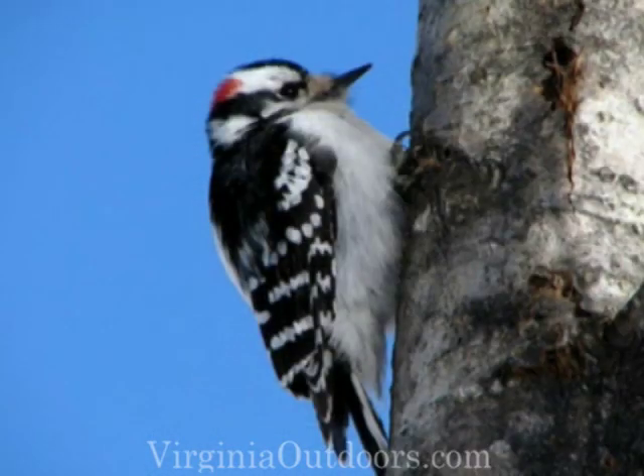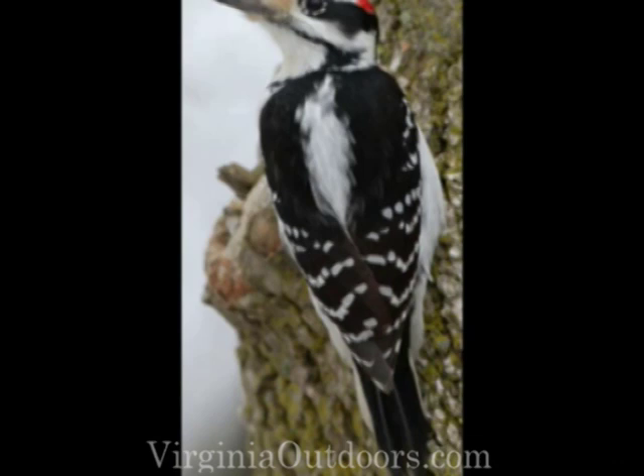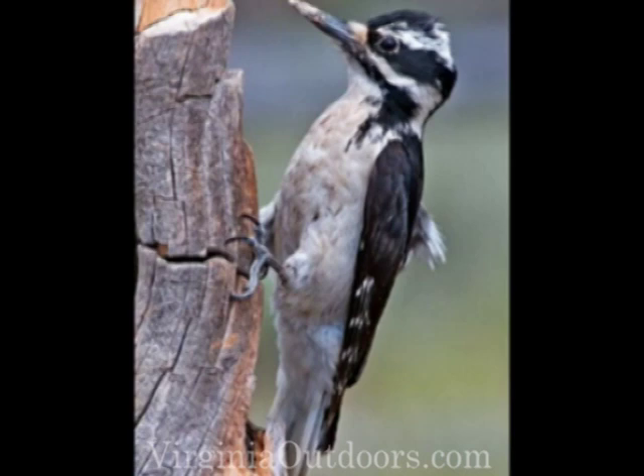Woodpeckers are another bird who catch slow-moving food — in fact, so slow that their food usually isn't moving at all. With their chisel-like beak, they hammer into decaying wood, opening up small holes that allow them to probe inside and pull out burrowing insects and grubs.